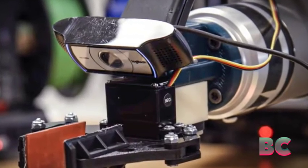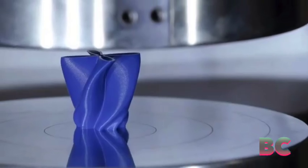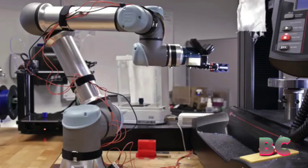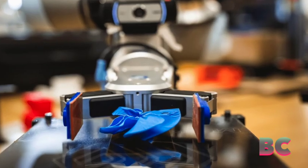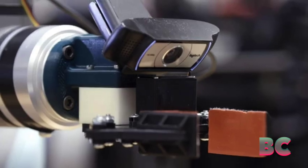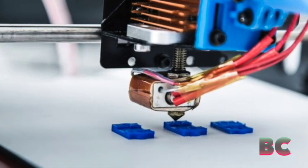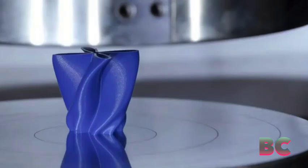Mama Bear, which stands for Mechanics of Additively Manufactured Architecture's Bayesian Experimental Autonomous Researcher, is an innovative system that 3D prints small structures, tests their energy absorption by crushing them in a hydraulic press, and then records the results. For the past three years, Mama Bear has modified and tested designs over 25,000 times, leading to a new efficiency world record of 75% energy absorption.